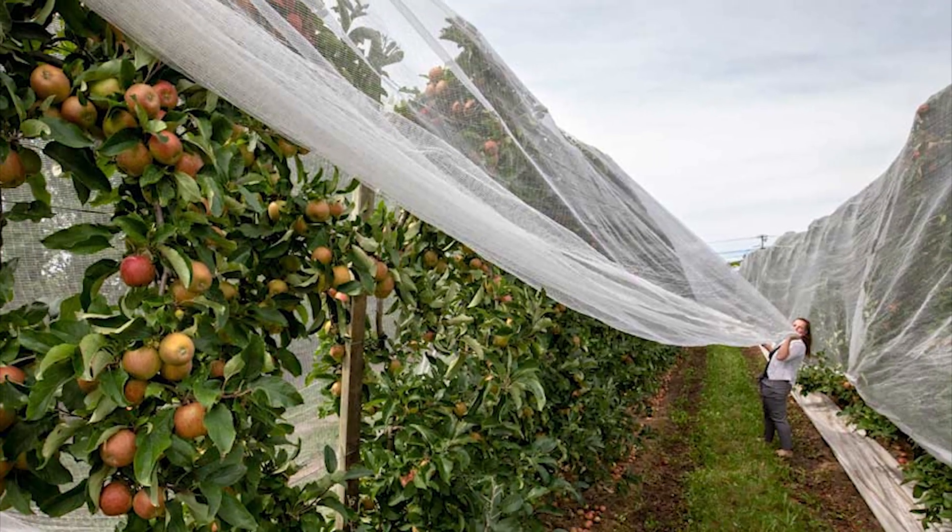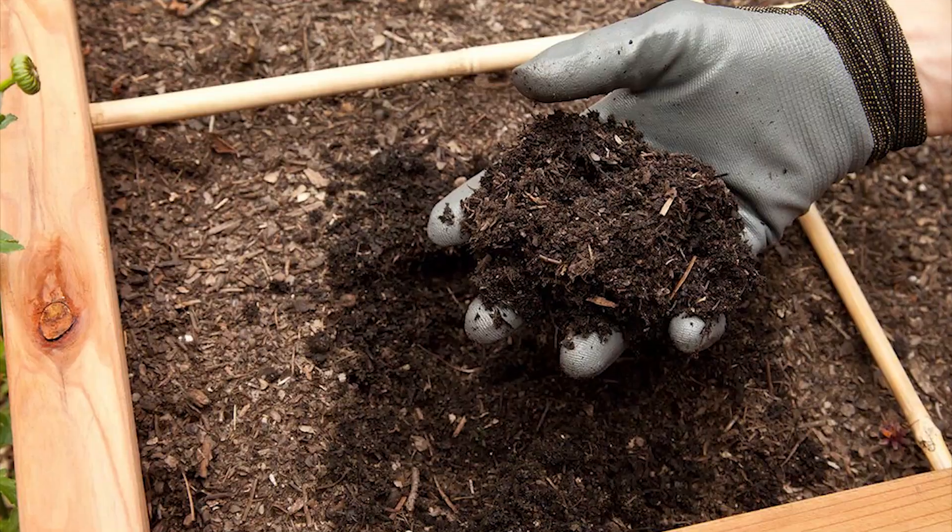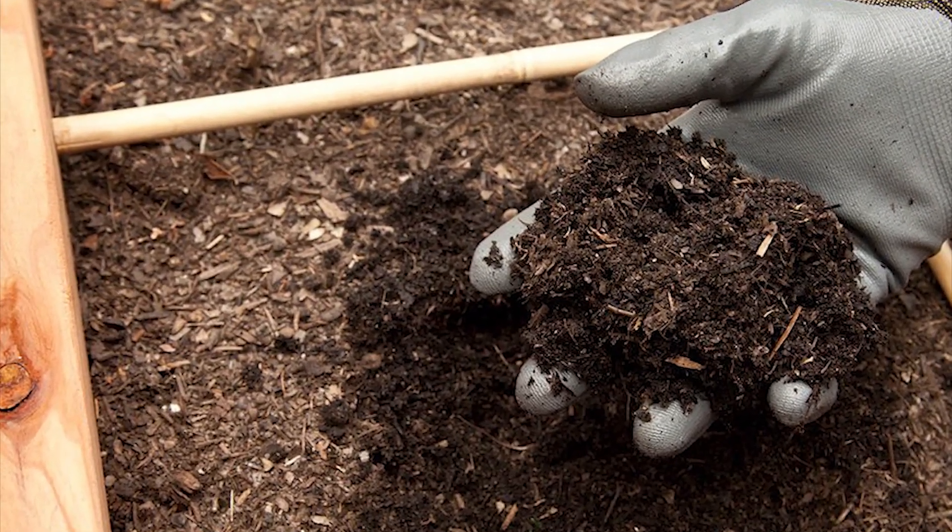Come June, remove your netting from your trees and shrubs, compost any dead cicadas laying around, and enjoy your summer like normal.